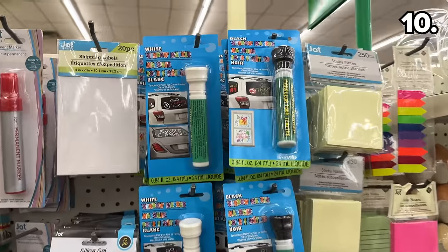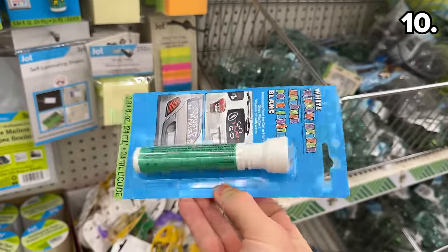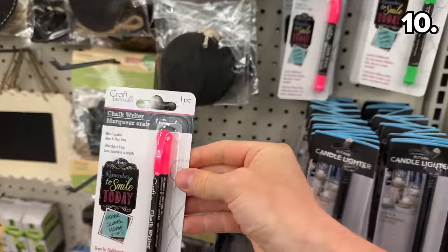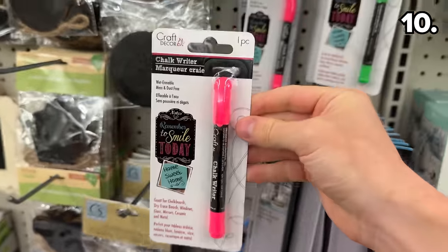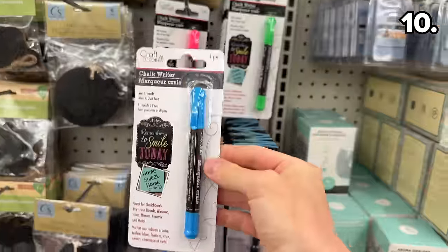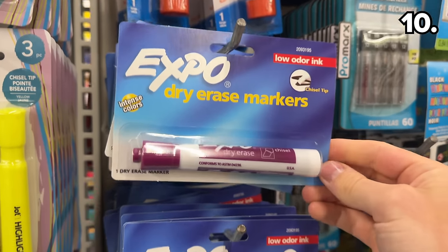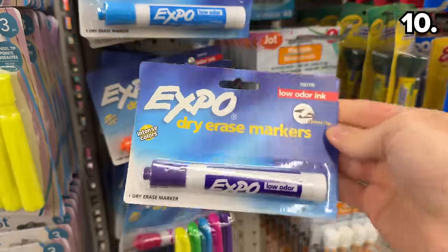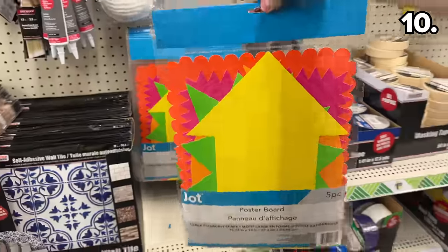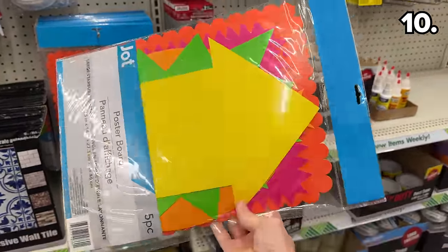As garage sale season approaches, you may be pleased to see chalk window markers back in stock. While my store only had black or white options, many people aren't aware that Dollar Tree's crafting section carries mini chalk markers in a much better selection of colors, which can also write on glass. These Expo dry erase markers are from the dominant brand used by many teachers, and these assorted poster boards are a great fit for school bake sales or garage sales.